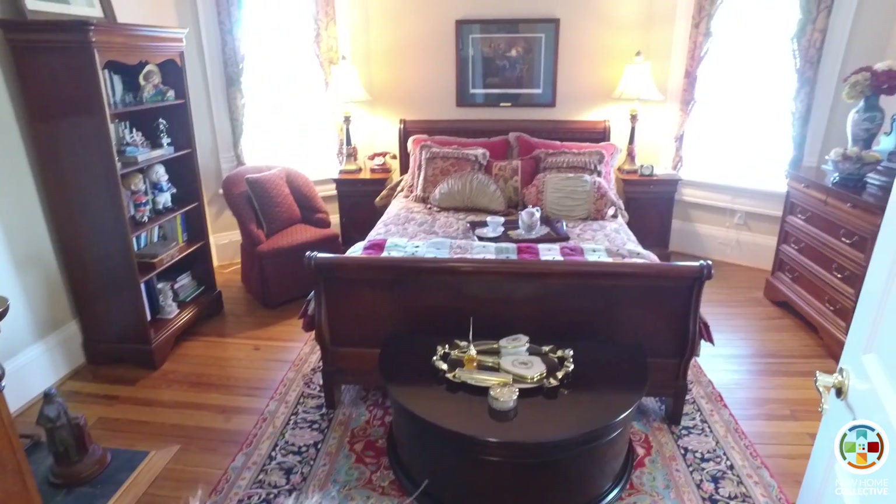This home has almost 5,000 square feet, and it has unfinished room in the basement and the attic as well. This house has five bedrooms, four and a half bathrooms, and a first floor master suite.